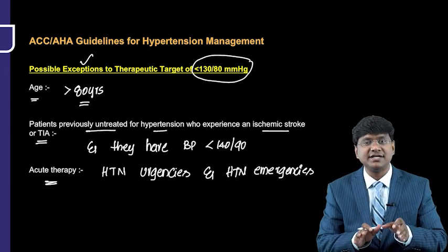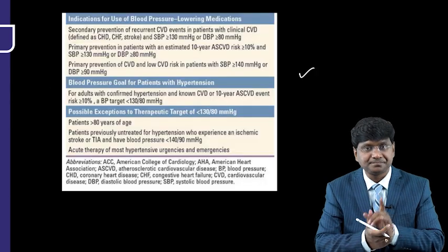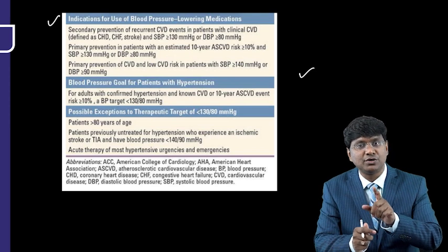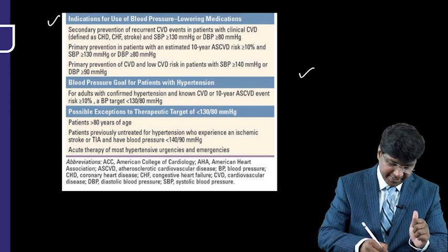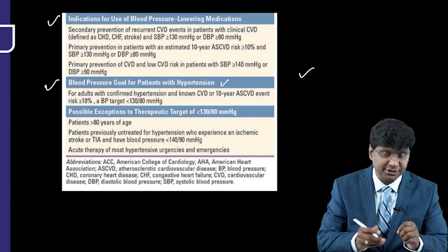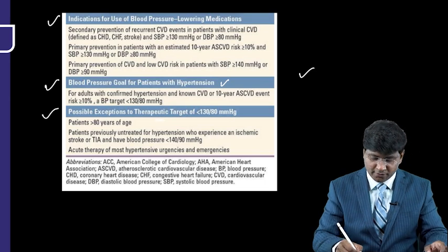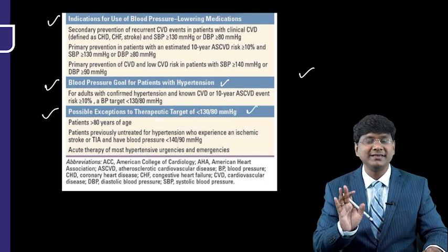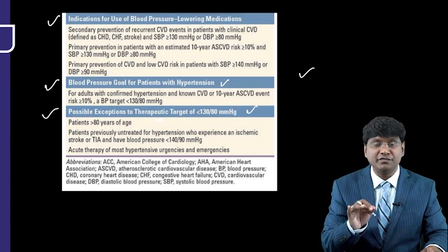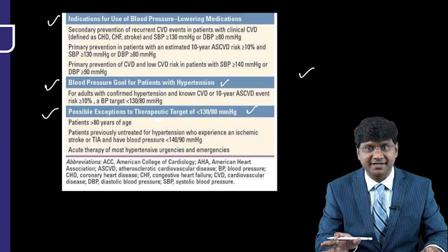To summarize what we have discussed, there is a table covering: first, the indications for use of blood pressure-lowering medications; second, the blood pressure goal for patients with hypertension; and third, the possible exceptions to the therapeutic goal of less than 130/80 mmHg — all according to the 2017 American Heart Association guidelines.